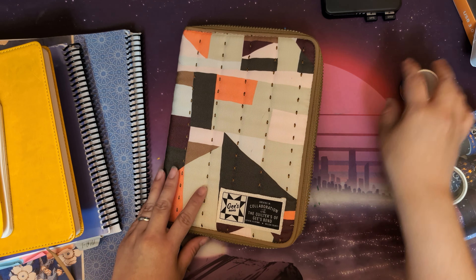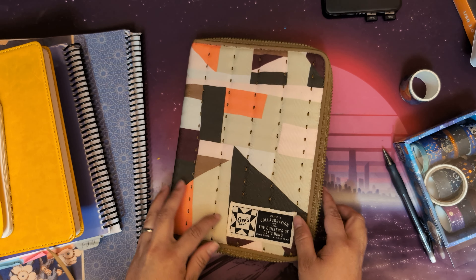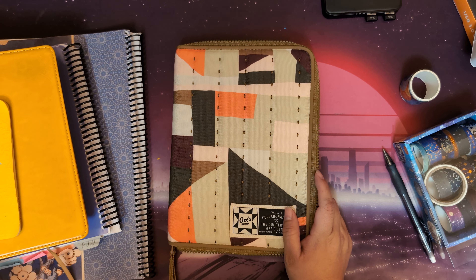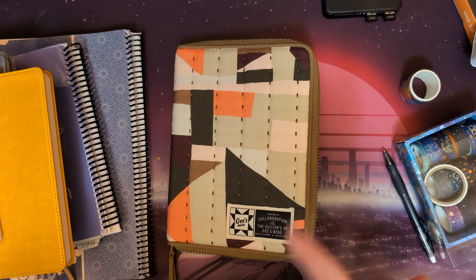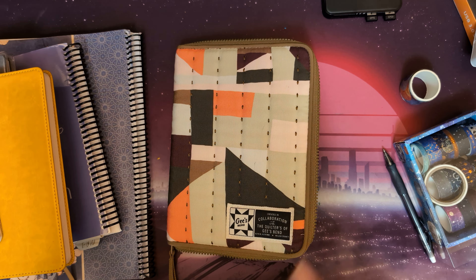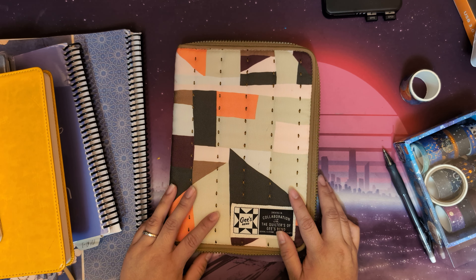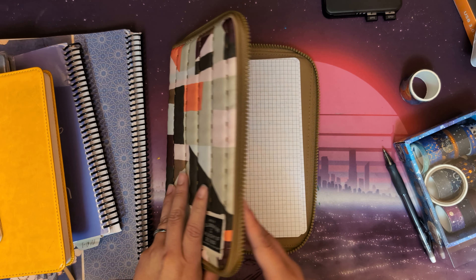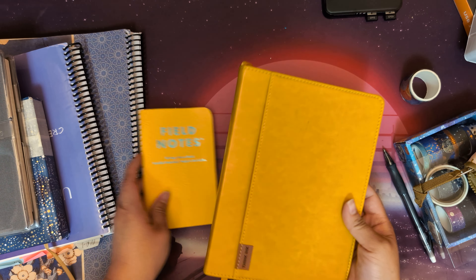I wanted to share an update video about the different journals and planners that I am working with, and also some things that I tried to simplify the notebooks that I have and how that went. Maybe I can start with a couple of journals that I finished recently.